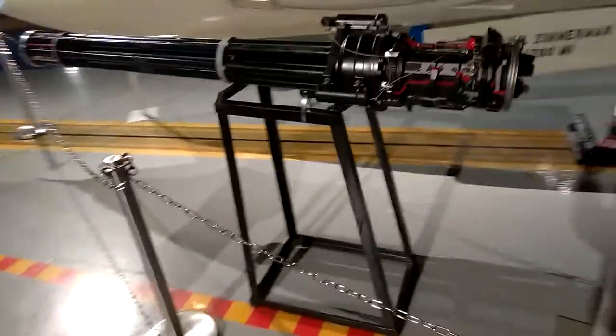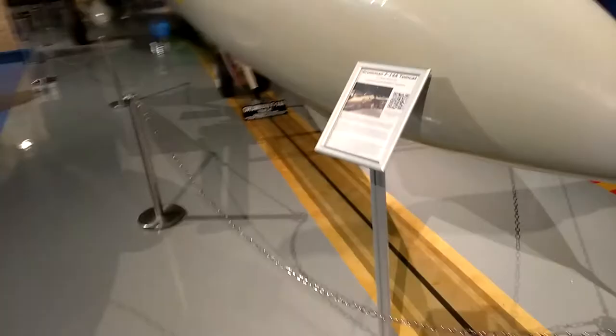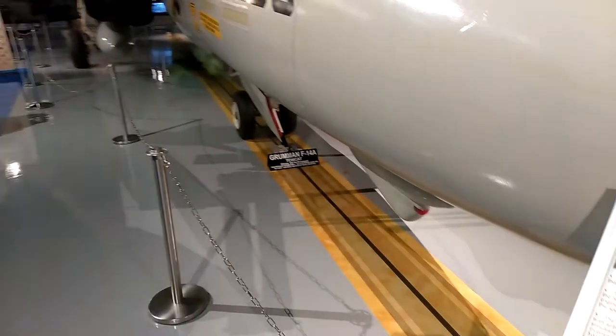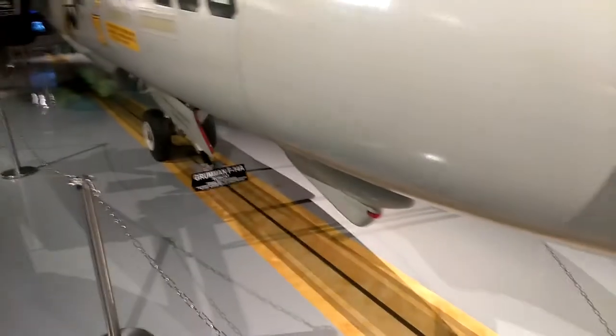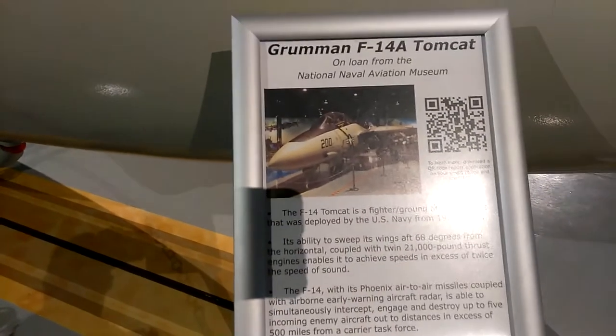I got lost in the glare and the shadow. Gatling gun. Now I'm going to walk around and take this around to the other side. I'm going to read this off too. I'm doing my own speaking now. The Grumman F-14A Tomcat — on loan from the National Naval Aviation Museum.